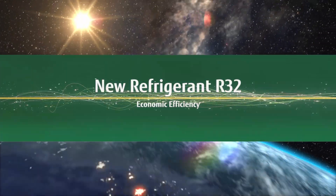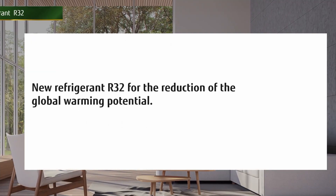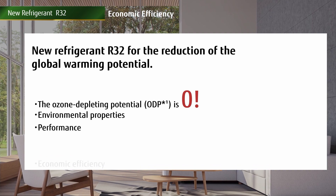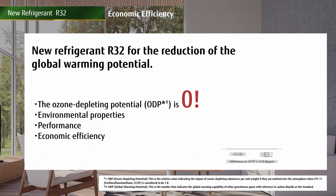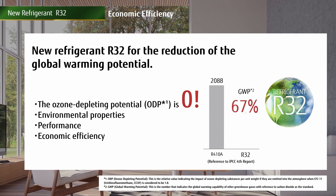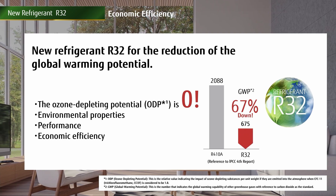Economic efficiency has been dramatically increased by using the new R32 refrigerant. Using the new R32 refrigerant ensures reduction of the Global Warming Potential (GWP), while achieving Zero Ozone Depleting Potential (ODP). Fujitsu General is always concerned with environmental properties while constantly innovating performance and economic efficiency.